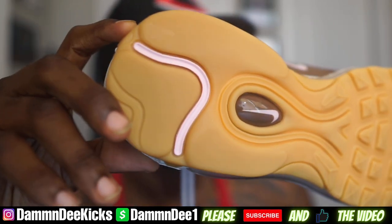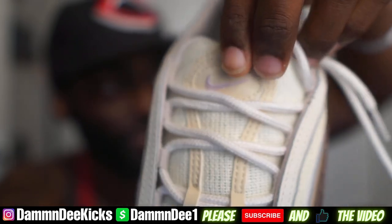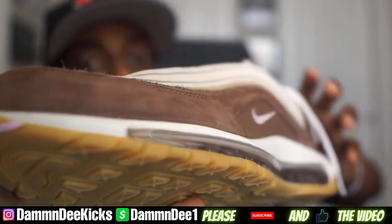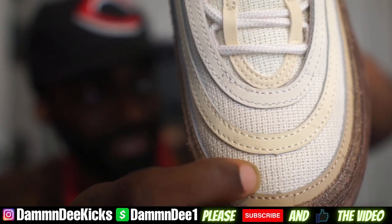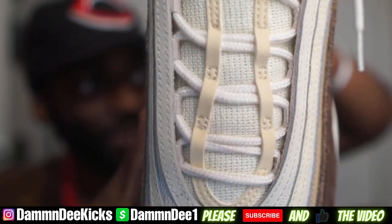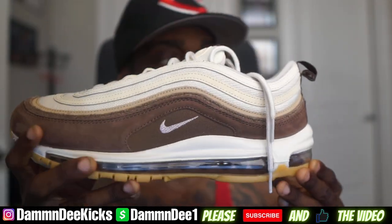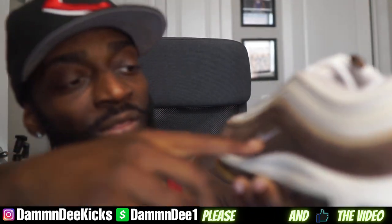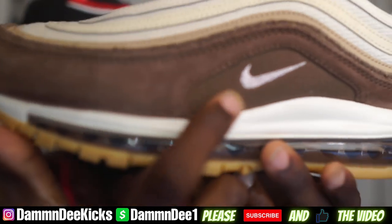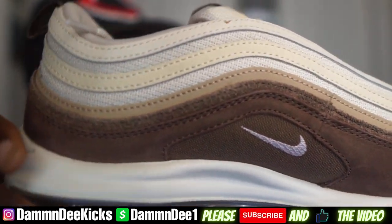Then you got that gum bottom with a hint of pink right here, and then there's another hint of pink on the Nike swoosh. This is actually a nice shoe. Then you got more of a canvas material, and that canvas has a little cream color all the way in the tongue. This pink on the Nike swoosh is like a light pink. I actually like these.